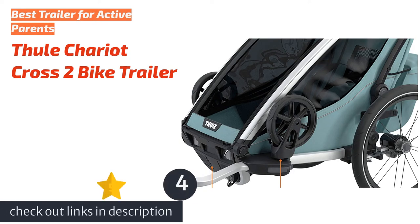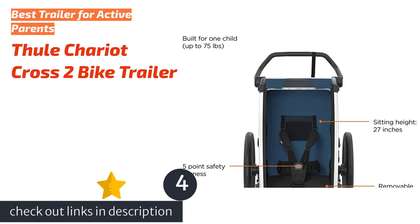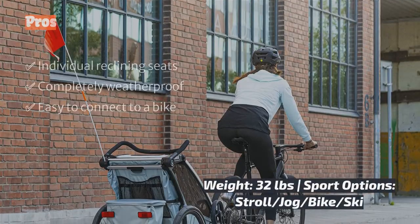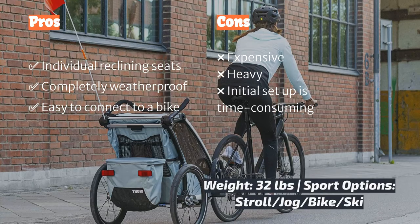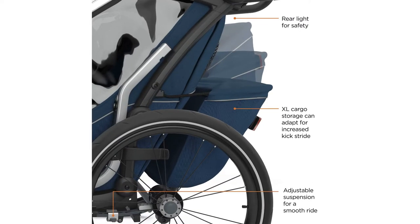The next product in our list is the Thule Chariot Cross 2 Bike Trailer. The Thule Chariot Cross 2 is a tried-and-true favorite, winning multiple categories. Though not as versatile as the Burley Delight, it is a great multi-sport option, including strolling, jogging, biking, and skiing. We recommend this trailer for parents who are serious about their outdoor pursuits.